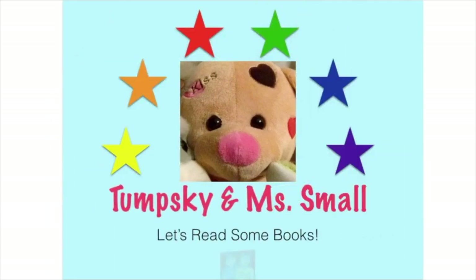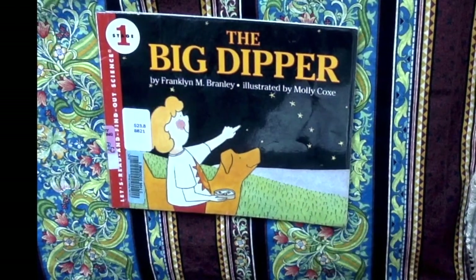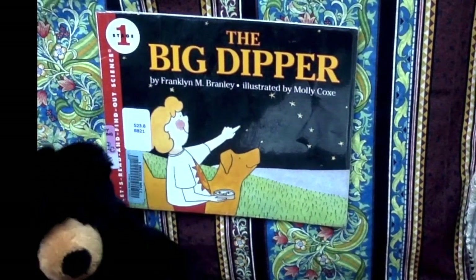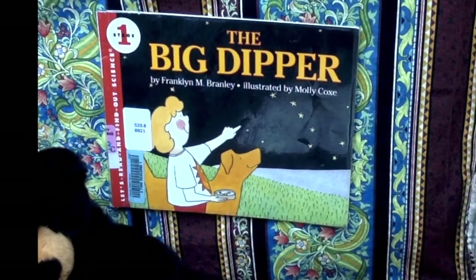Let's read some books! Oh, bear, bear! This is Bob Amahill. What's going on? Are we on the register today? Yes, we are.